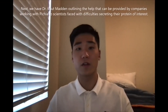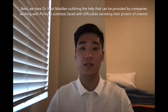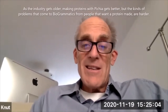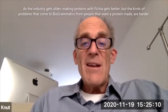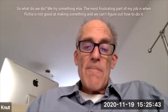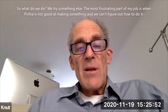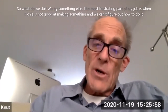Next we have Dr. Knute Madden outlining the help that can be provided by companies working with Pichia to scientists faced with difficulties secreting their protein of interest. As the industry gets older, making proteins with Pichia gets better. The kinds of problems that come to Biogrammatics are more of the harder nuts. What do we do if we try something else? The most frustrating part of my job is when Pichia is not good at making something and we can't figure out how to do it.